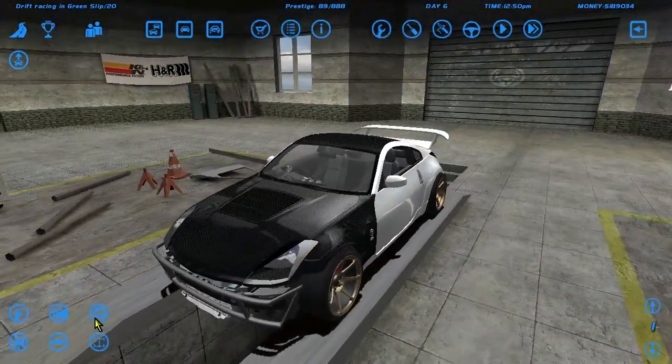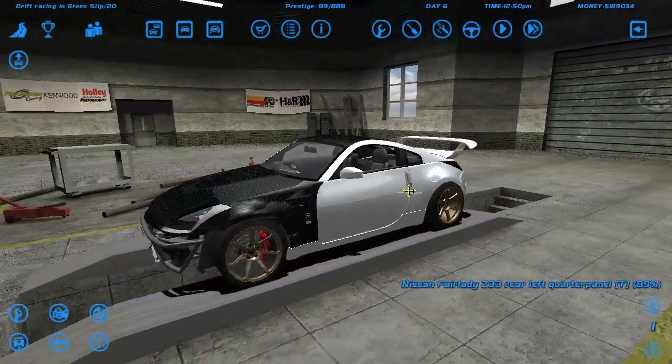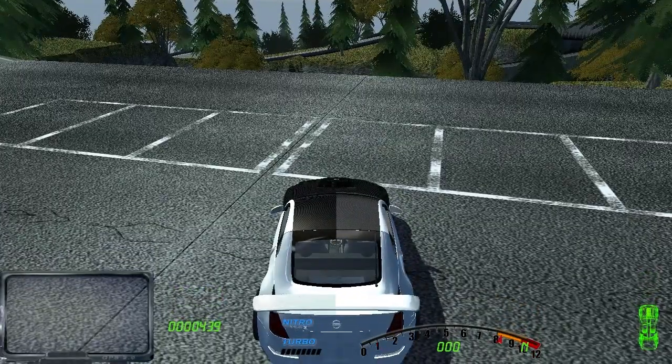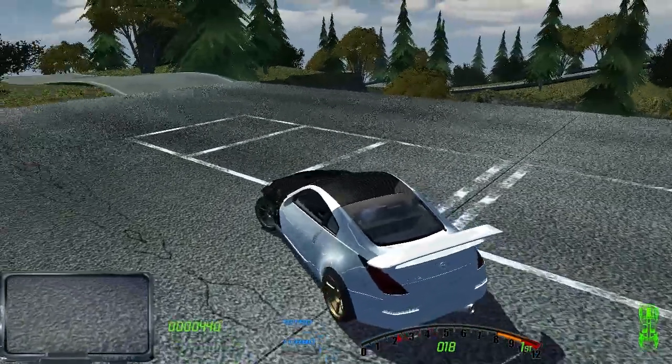So let's click the fix car button — and the car is already repaired. Let's go do some mad slides. Tonight we are back at Eden Hill, which I really enjoy driving on.